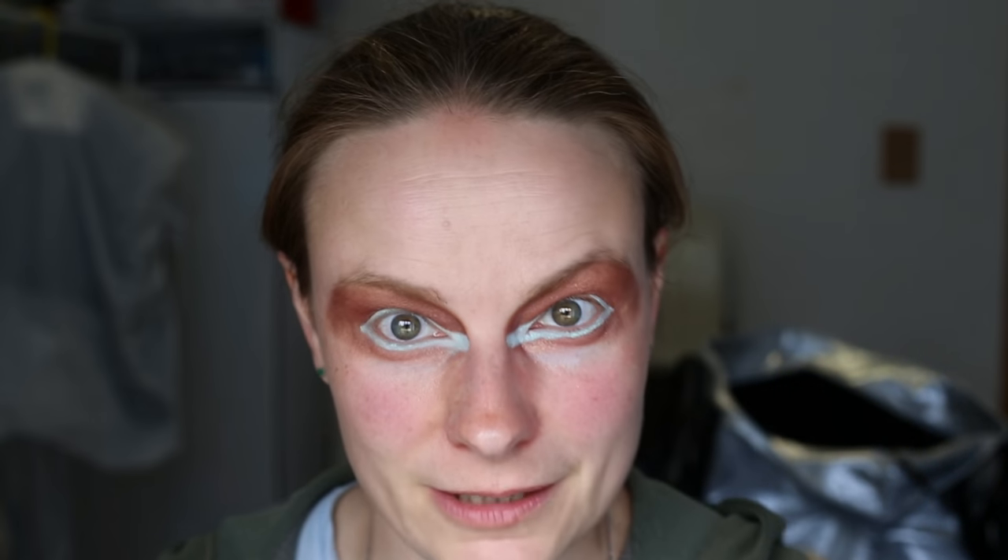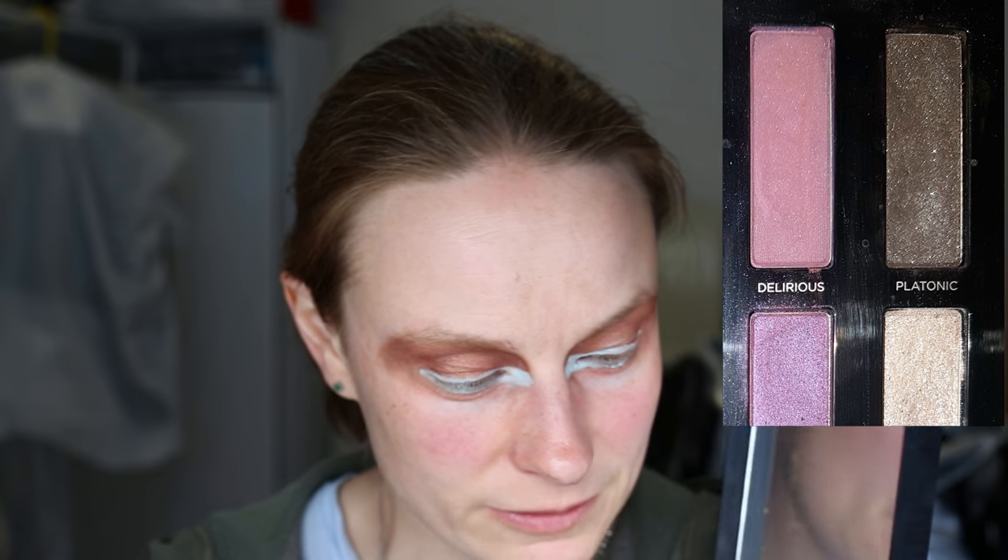Now it's time for the finishing touch of the mourning dove look: the tiny little black spot you can sometimes see on the side of the mourning dove's neck. You might not see it if the feathers are ruffled or the neck is tucked in, but if the neck is fully extended and feathers are smooth, you'll see a tiny black dot. I'm not going to put makeup on my neck, but I'll incorporate that black dot into my eye makeup using Urban Decay's color Platonic with a stiff angled brush.